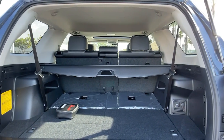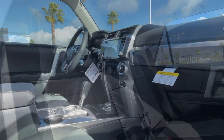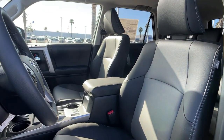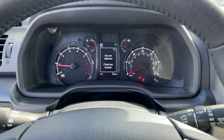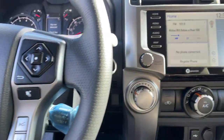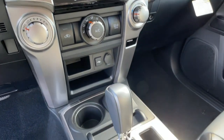Feel the satisfaction that comes with choosing quality and efficiency. Treat yourself to a test drive today — our staff will toss you the keys and give you an outstanding customer experience. We'll see you next time.